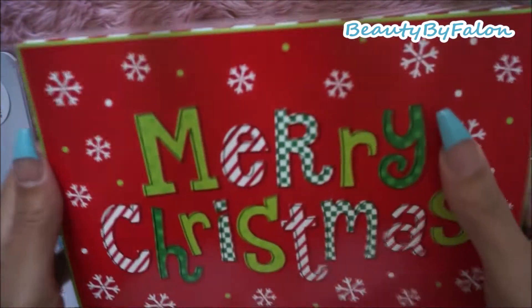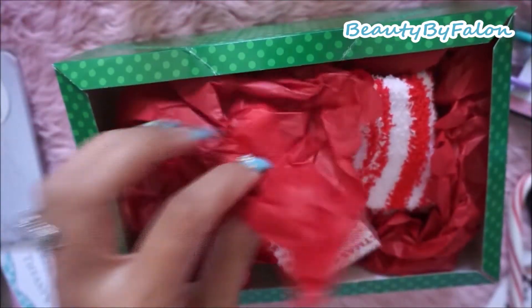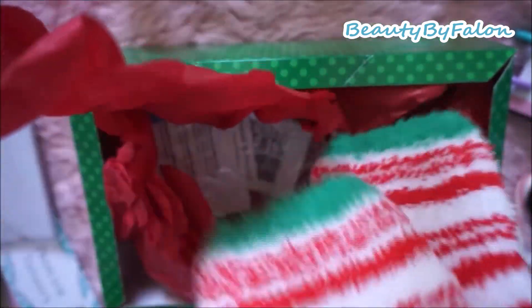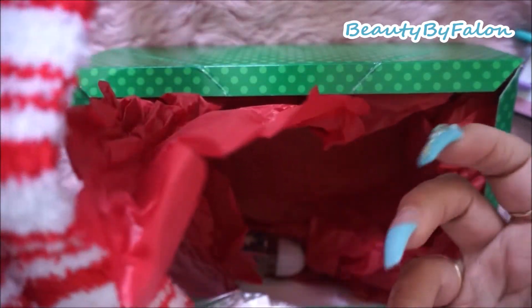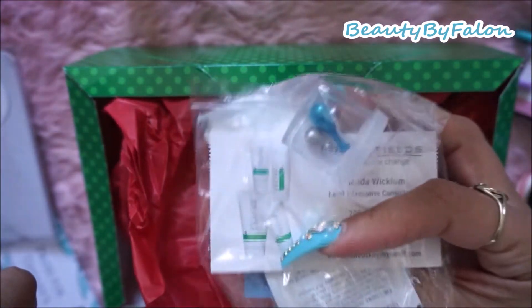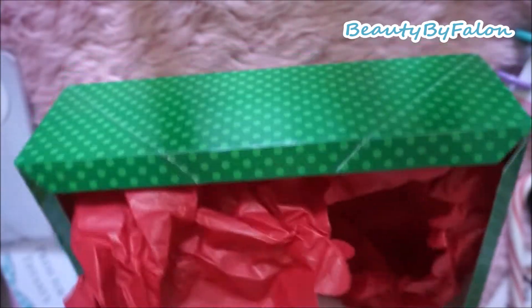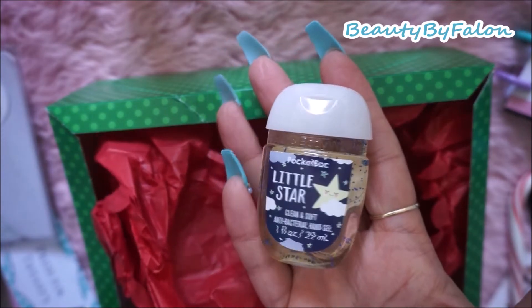This was on my table too - a Merry Christmas little box, and it had these tissues, some socks, and a little mini facial - maybe I'll use that on my husband. Also a little gift box with a hand sanitizer and a little star.